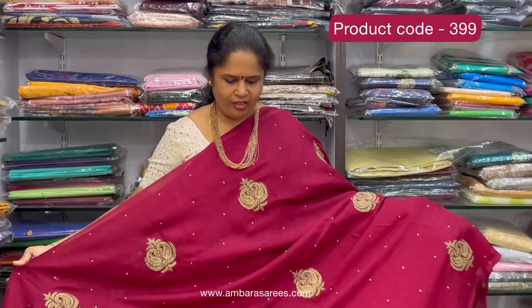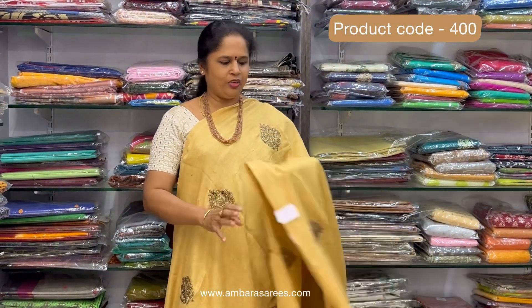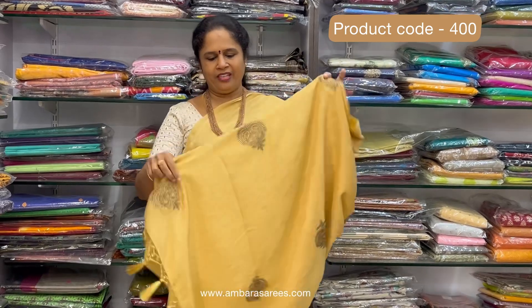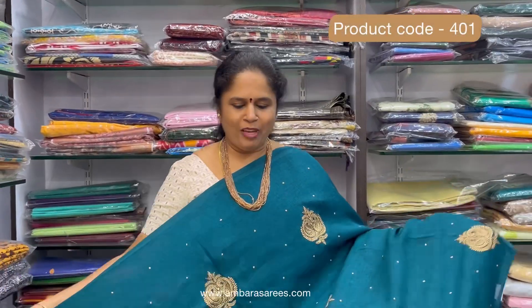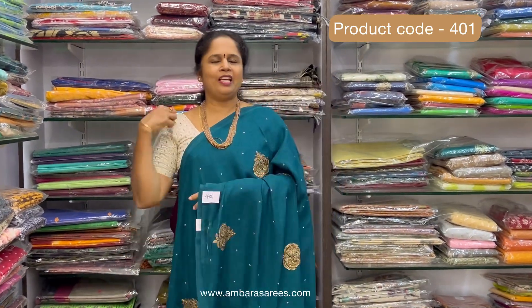Dark maroon shade, beautiful embroidery work, lightweight, with talappu and blouse. Light sandal color, super anchor color — talappu and blouse. Nice peacock blue color, super anchor color — saree, talappu and blouse.